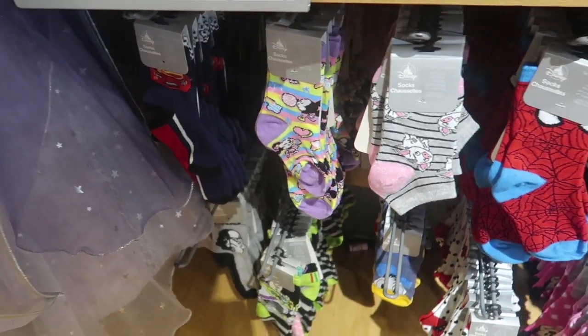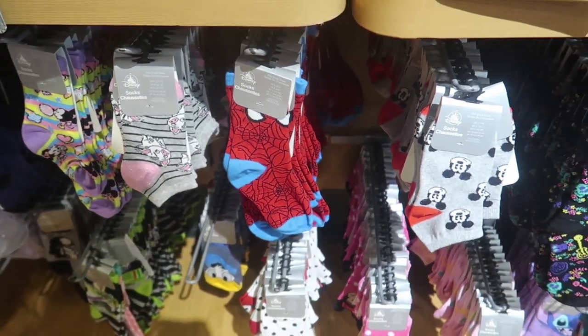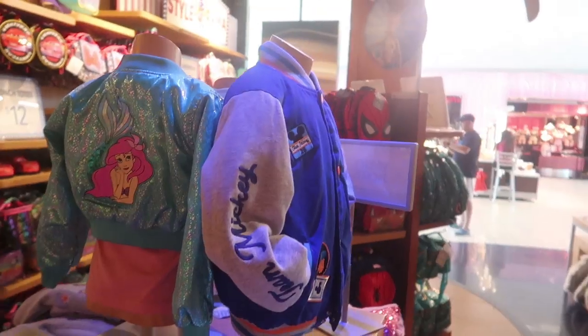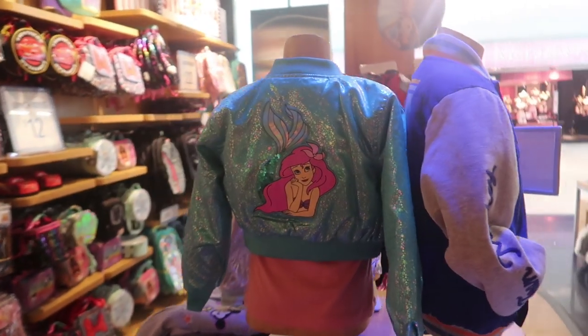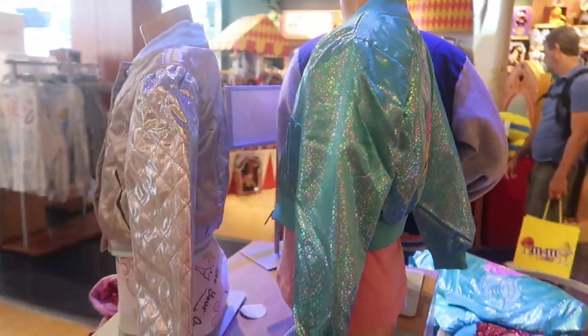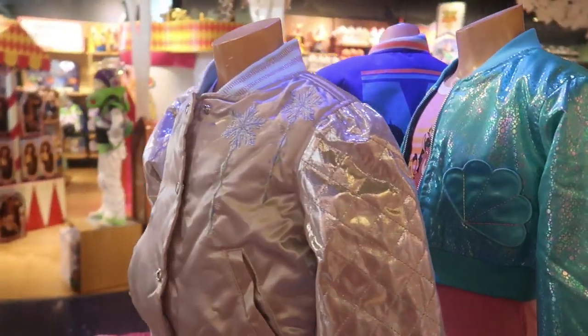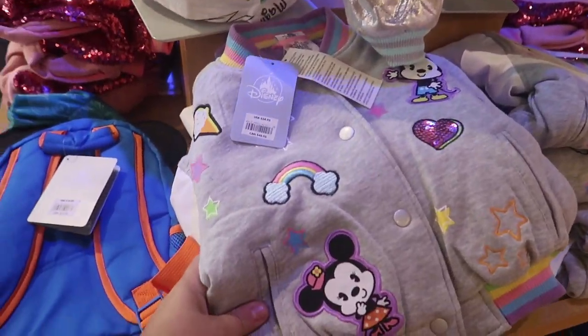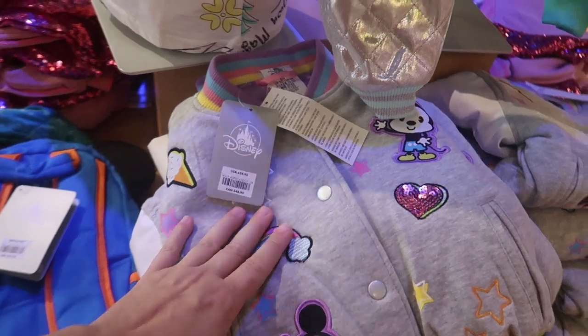For the socks, if you buy two or more pairs, they are $4 each instead of $7.95. Look at the Stitch ones. They also have a whole bunch of varsity jackets — I've never seen these before, these are awesome. I absolutely love it. Look at this person one and the sleeves. And look at the emoji chibi-style one. Looks like they're $35.